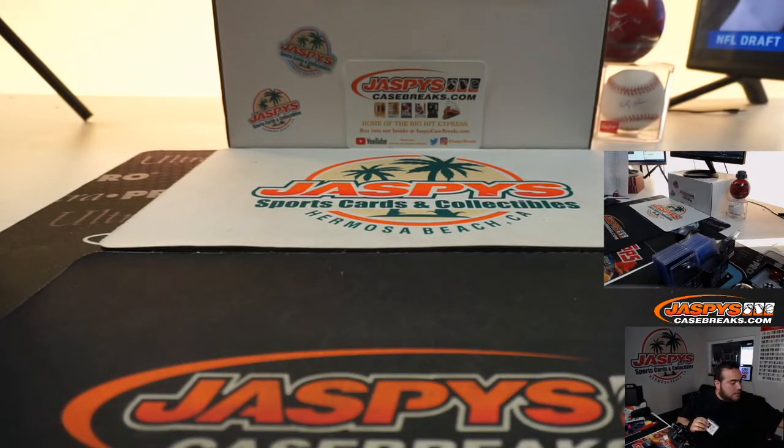Alright, that was the break — Jaspi's baseball hit packs! You're guaranteed a card. I'm sure we'll have some more of these soon. We've been doing a lot of these on Instagram, so follow us at Jaspi's Breaks — we do these at least once a week, so we should have some more this week at some point. If you want to give it a shot, appreciate everybody, I appreciate you guys.